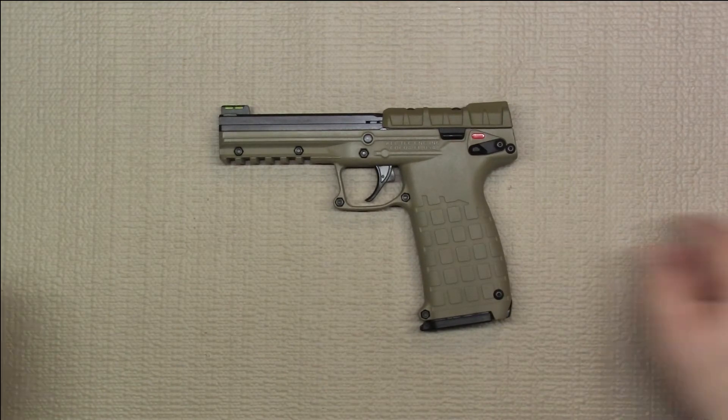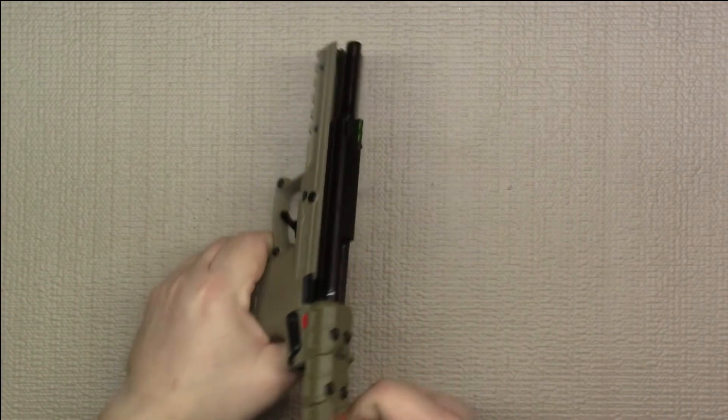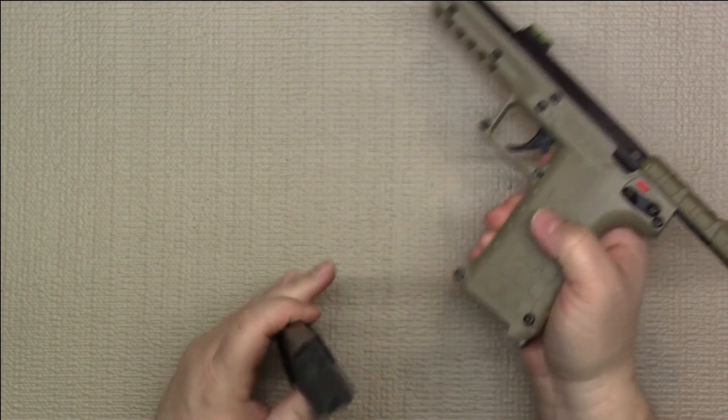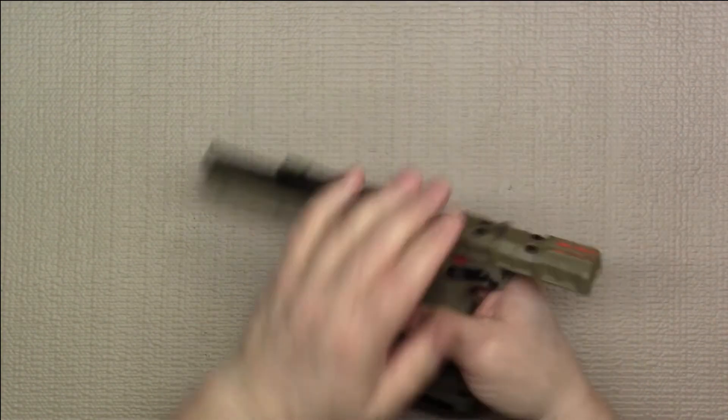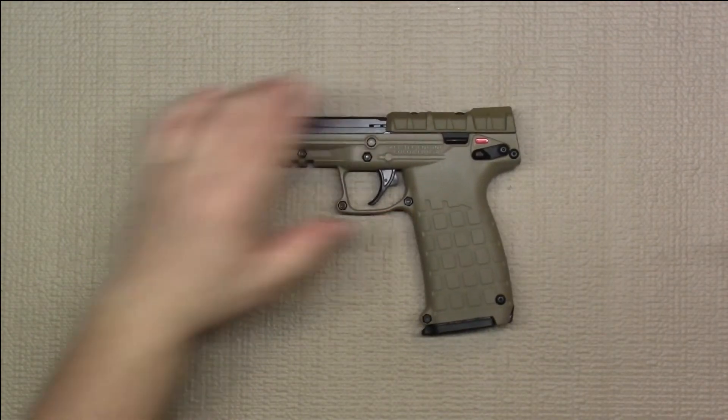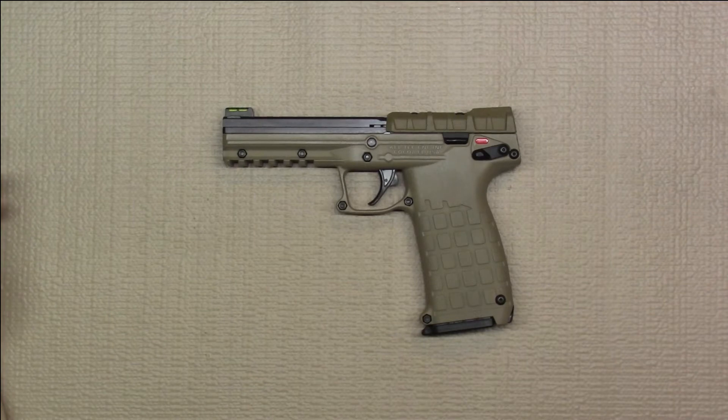As always, before doing anything, we'll go ahead and do a safety check — it is clear of any ammunition. The magazine is empty.